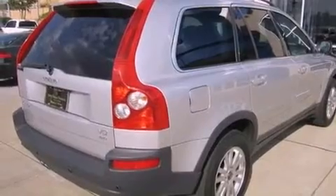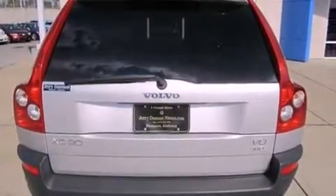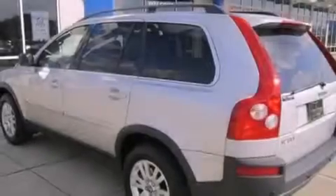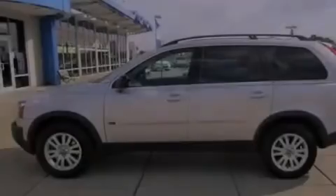The following features are also included: memory settings for the driver's seat positions, so you can recall your favorite position with the push of one button; dual power seats; cruise control; a CD player; and leather seats.